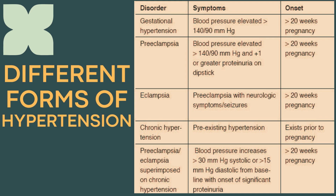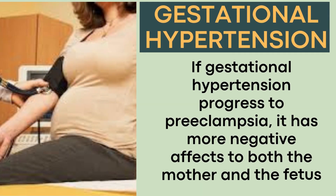Lastly, there is preeclampsia superimposed on pre-existing chronic hypertension, in which the patient already has hypertension prior to the pregnancy, but during pregnancy after 20 weeks gestation, her systolic pressures have raised more than 30 and diastolic pressures have raised more than 15 from her baseline, with plus 2 or more of proteinuria and the additional components of preeclampsia. If gestational hypertension progresses to preeclampsia, it has more negative effects on both the mother and the fetus.